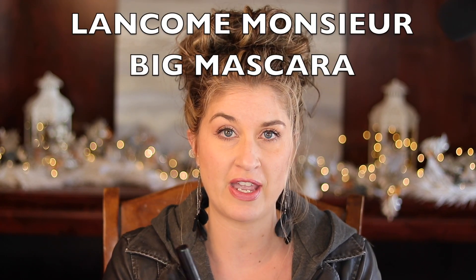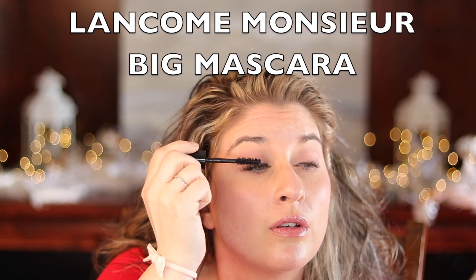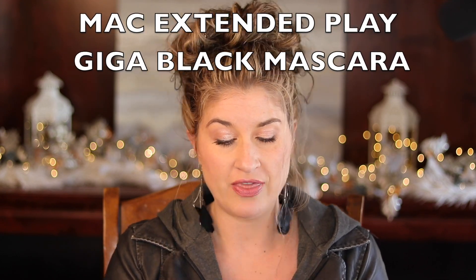I also talked about lashes in a separate video, but in there I mentioned that my favorite mascara is Monsieur Big by Lancôme. It lengthens my lashes and makes them look thick — it's so good. For my bottom lashes I use the MAC Extended Play Giga Black Lash. It has a tiny little wand and it gets your bottom lashes just perfectly. It's a tubing mascara so you don't get any darkness underneath your eyes from it — it doesn't flake or anything like that.